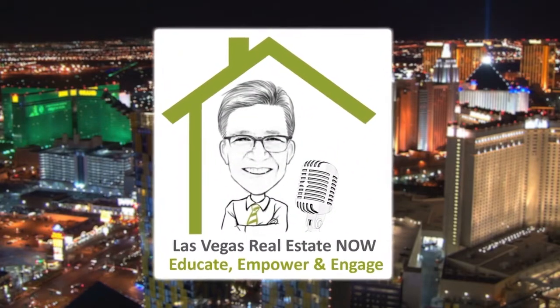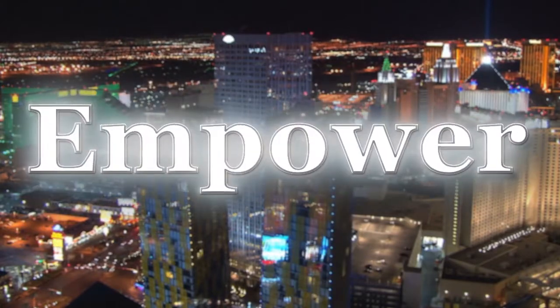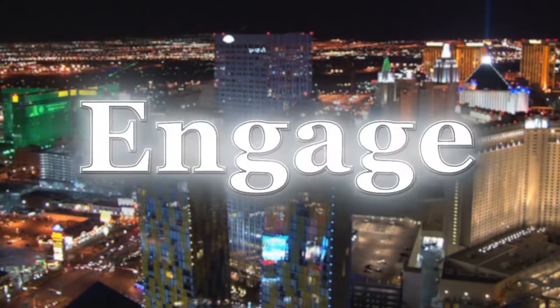This is Las Vegas Real Estate Now with local real estate expert Harvey Blankfeld, where we want to educate you about our market, empower you to make wise decisions, and help you engage with our expert contributors.